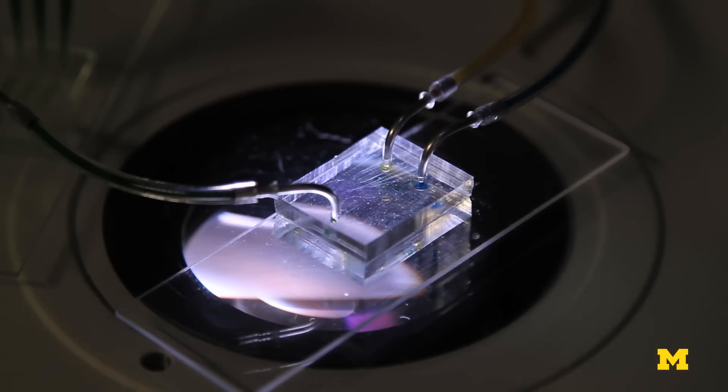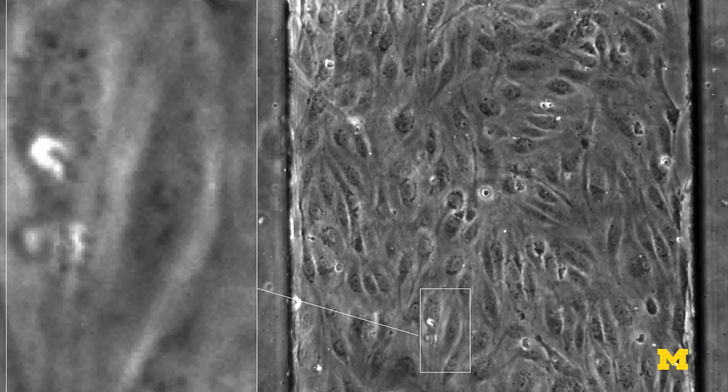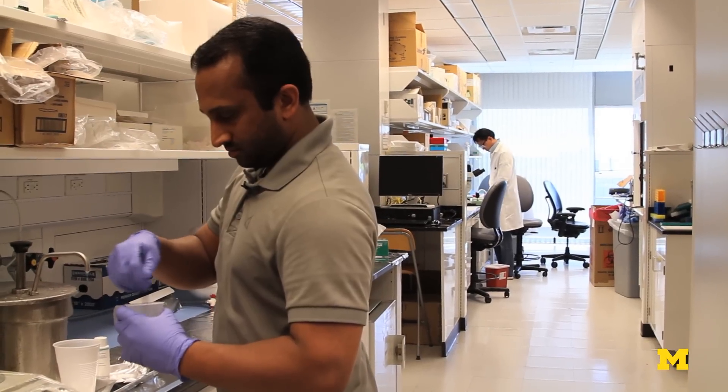There are many drugs and therapies that you'd like to confirm have a good chance of working in humans before you actually test them on humans. The problem is that you can grow human cells outside of the body, but depending on how they're grown, the same cells can respond differently to therapeutics compared to how they would respond in the body.